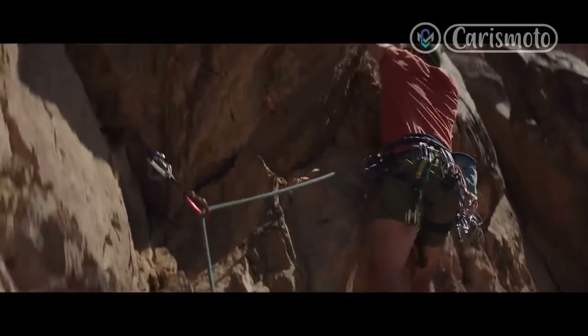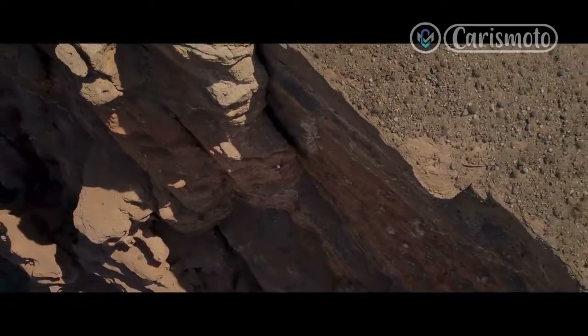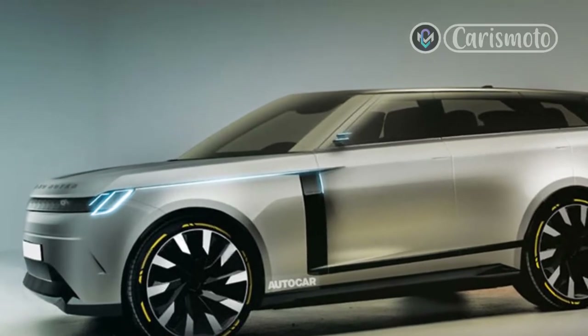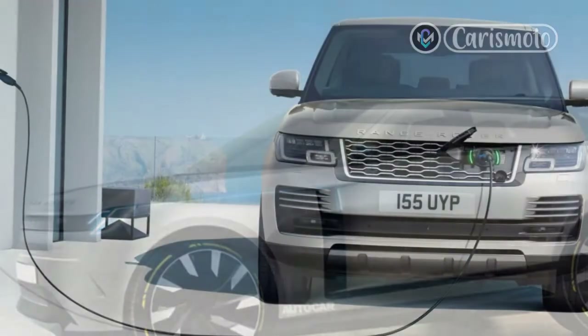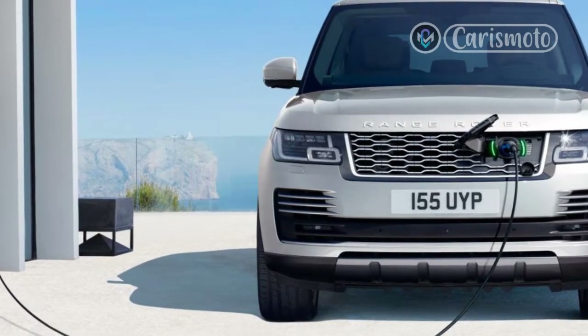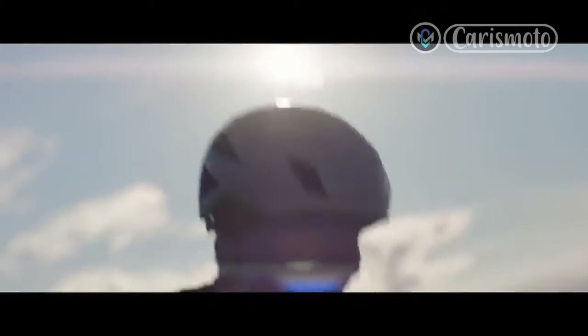What it is: Land Rover's first production EV. Why it matters: all forthcoming Land Rovers — the smaller Discovery Sport and Range Rover Evoque, and the larger Defender, Discovery, and Range Rover models — will be built on one of two convergence architectures that allow for both hybrid and battery electric versions of the same vehicle. Six all-electric Land Rovers are due for launch in the next five years, and JLR CEO Thierry Ballore says 60% of Land Rover's lineup will be battery-powered by 2030.